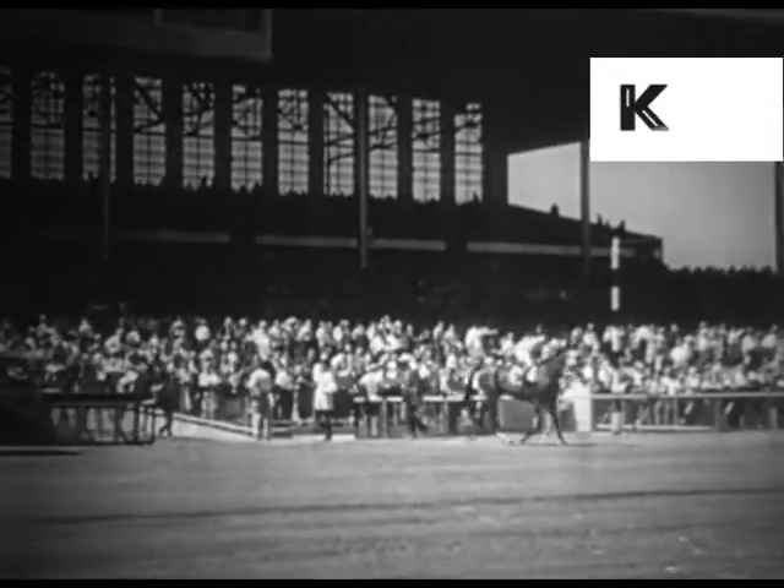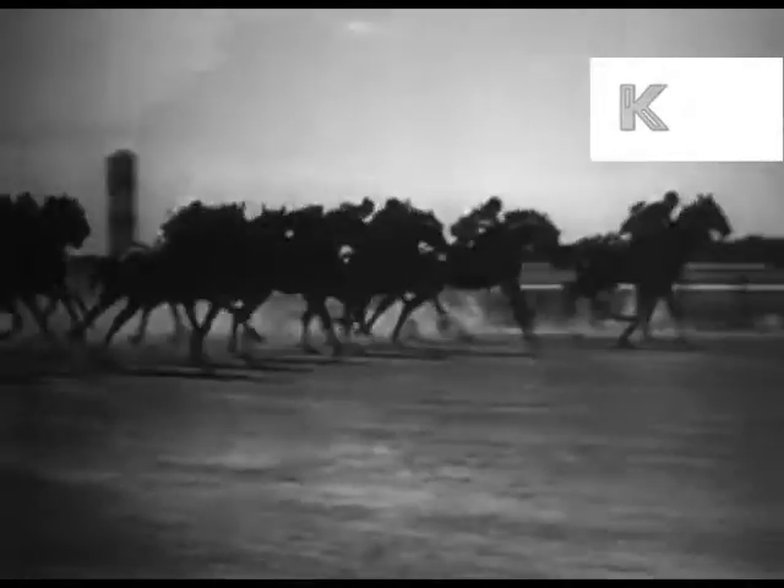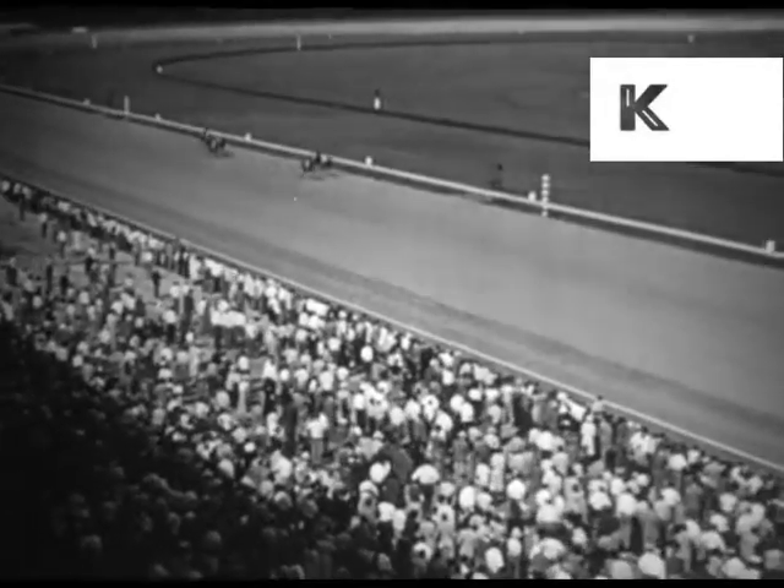And now they're going to the post, and tension heightens. Those thrilling words in the staccato clatter of hooves are music to many an ear. Ten thousand hearts are pounding, each eager for his favorite to win.